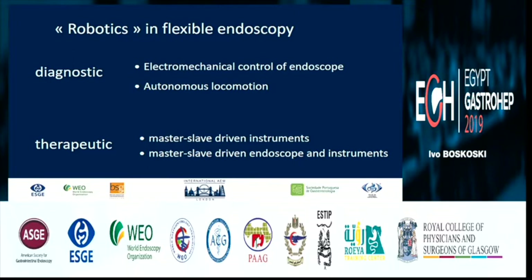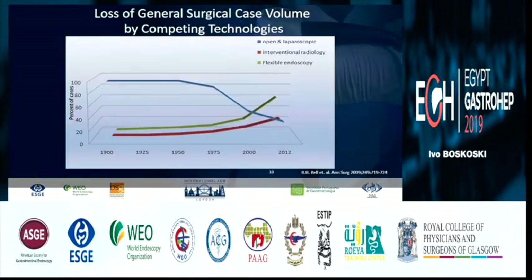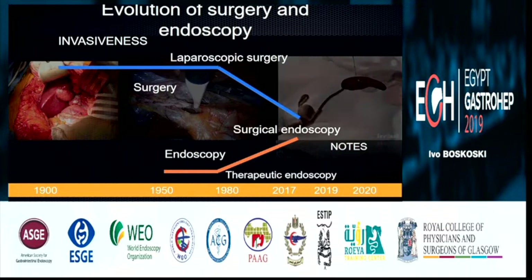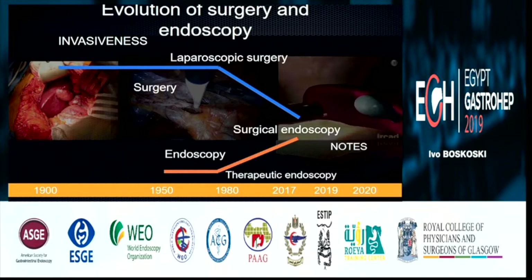Talking about robots in diagnostic and therapeutic endoscopy, this is what has happened: endoscopists are literally stealing the field from surgeons. If you think about hemorrhoids, polyps, POEM — everything you have seen today — the previous solution in the past was surgery. Open laparoscopic intervention, radiology, and flexible endoscopy are gaining over surgery. And today we are moving from open surgery to endoscopy and surgical endoscopy.